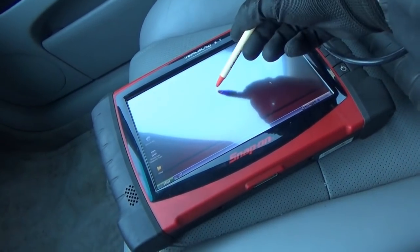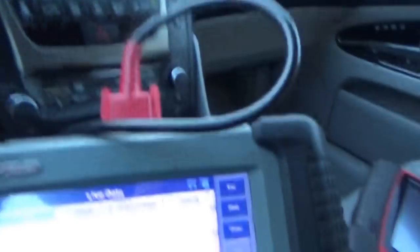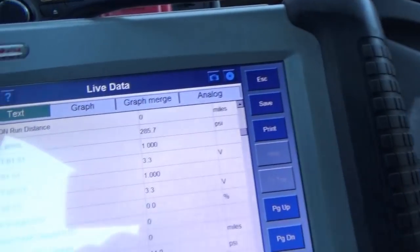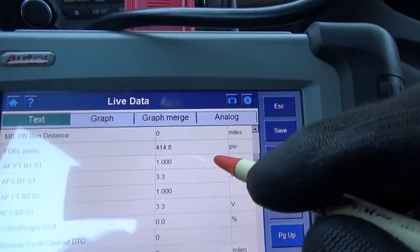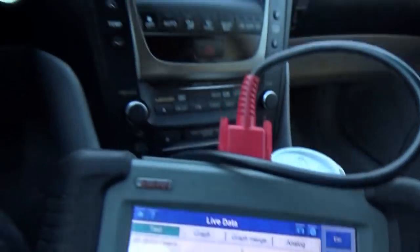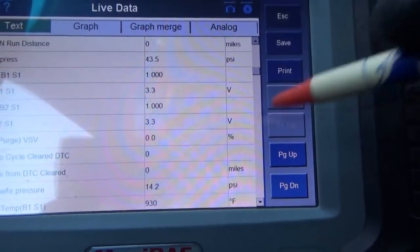Fuel pressure is showing 174 to 203 PSI. Let's crank it and see what happens. It jumped to 500, then 300 — and then it totally ran out of juice. You can see the screen flickering, dropping down to 43 PSI. That's interesting.